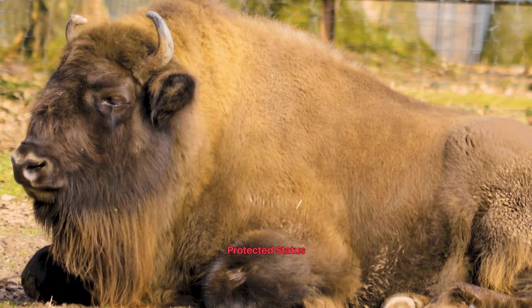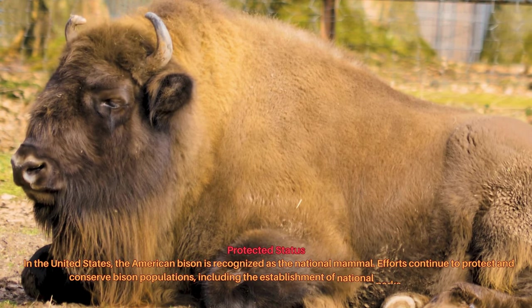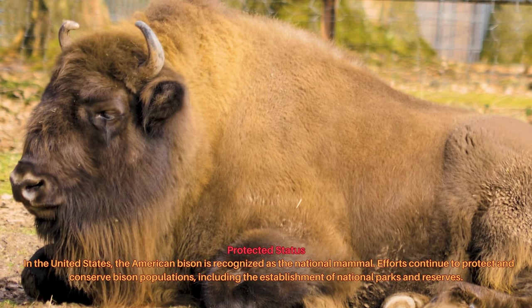In the United States, the American bison is recognized as the national mammal. Efforts continue to protect and conserve bison populations, including the establishment of national parks and reserves.